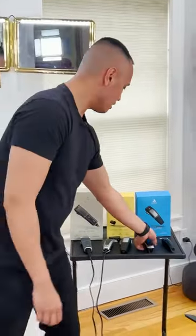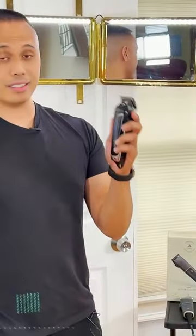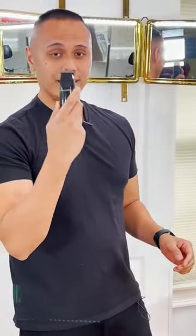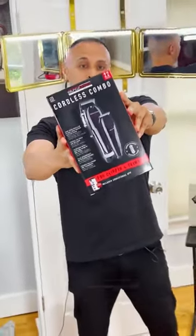The best for last is the Self Cut System Coralist Clipper and Trimmer Set. The Self Cut System clipper is the Lamborghini of clippers, and the Self Cut System finisher trimmer is a solid finisher because it's quiet and gets the job done. Now available at Walmart stores — pick one up today.